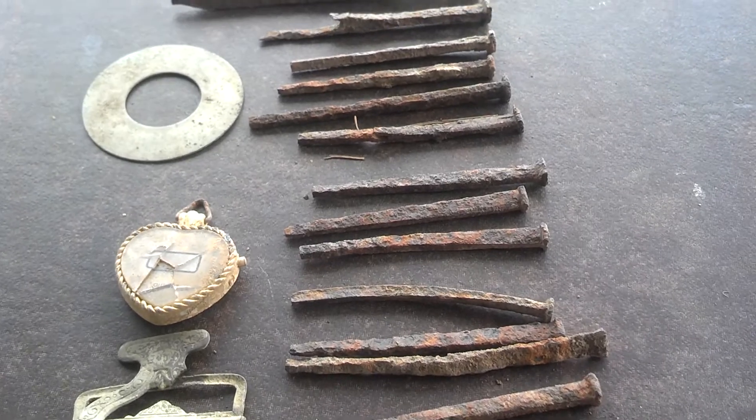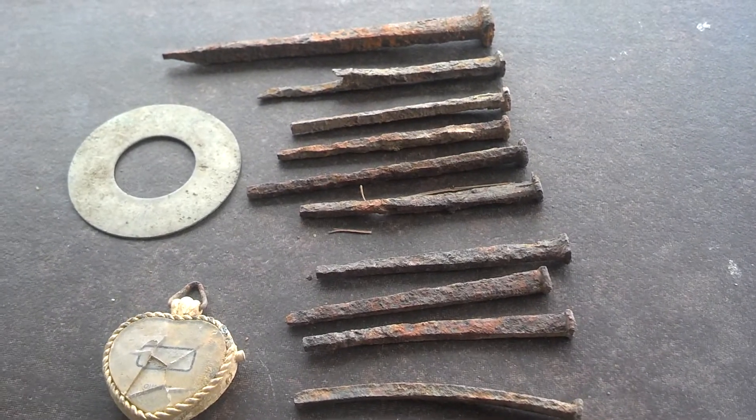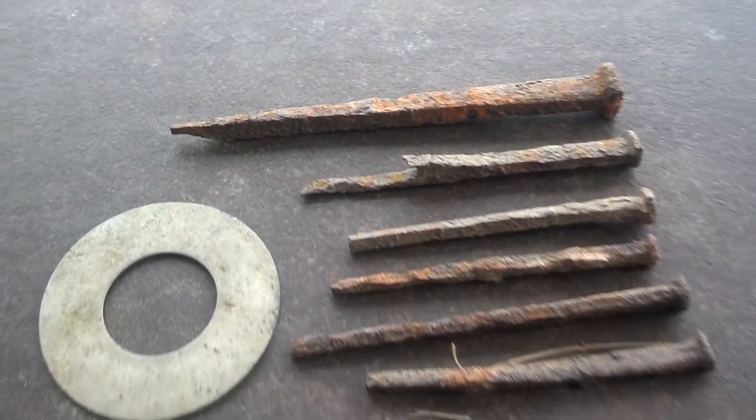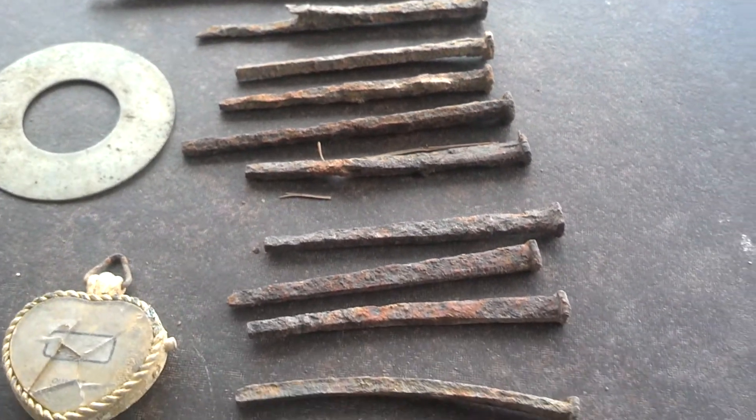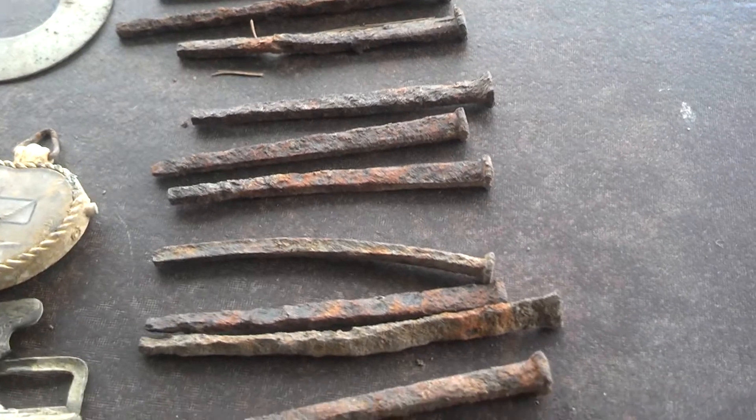I actually had to set the discrimination on the 705 to pick these up again, because I've been actually wanting them. So I did get a whole bunch of these handmade nails today.